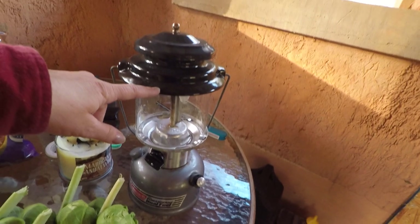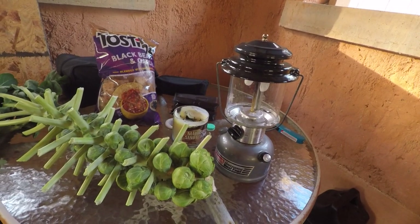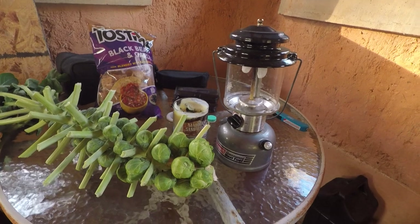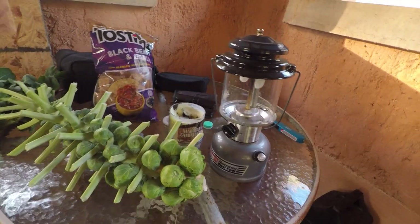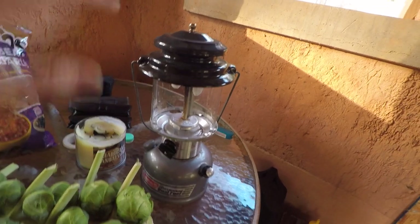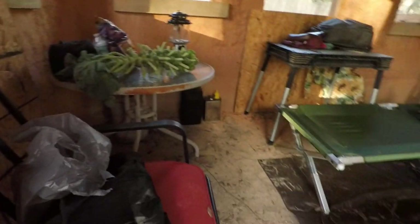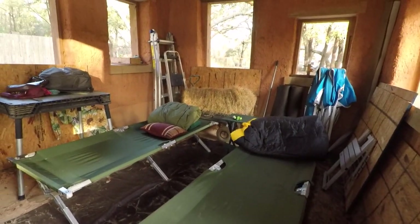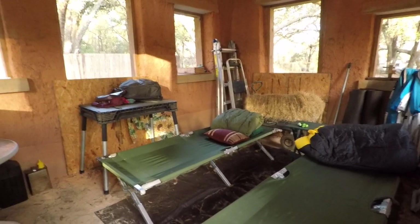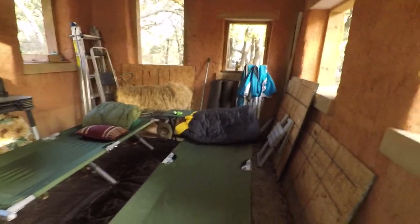Periodically my husband turned on this lantern. It seems to have something going on with it where it goes out after a few minutes, but that actually worked in our favor — he'd turn it on, it would get things real nice and cozy, and we'd just conk out and go to sleep. I do hope to include a picture of how everything was glowing with the lantern inside the cottage. The view from the outside with the windows all lit up was absolutely lovely.